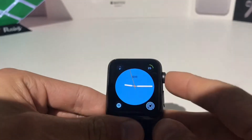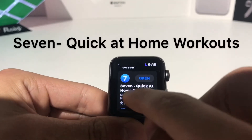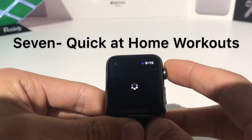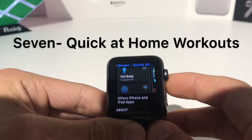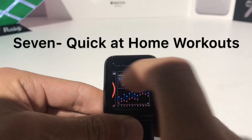Starting at number 1, we have 7 Quick At-Home Workouts. This is a workout app with quick workouts that you can do directly from your Apple Watch.